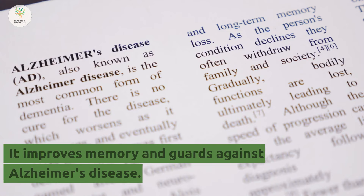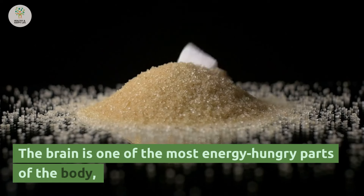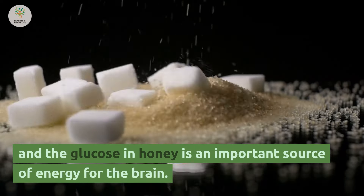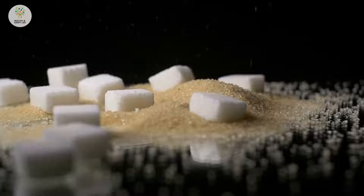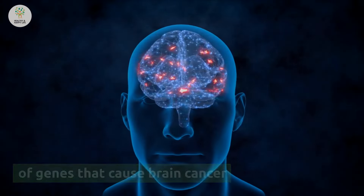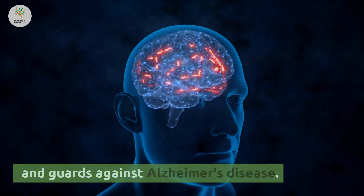Number 7: It improves memory and guards against Alzheimer's disease. The brain is one of the most energy-hungry parts of the body, and the glucose in honey is an important source of energy for the brain. Also, the oleic acid in olive oil stops the formation of genes that cause brain cancer and guards against Alzheimer's disease.